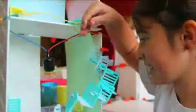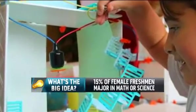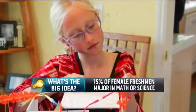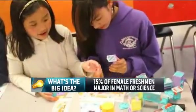My next guest holds one of those rare degrees in engineering, and now she's thought of a creative way to change that statistic. From a very young age, Alice Brooks and her friend Bettina Chin have invented a line of wired dollhouse building kits. It's all designed to get girls excited about technology, and it is today's big idea. Alice joins me live here in the studio.